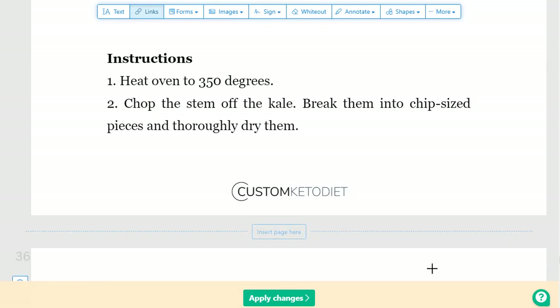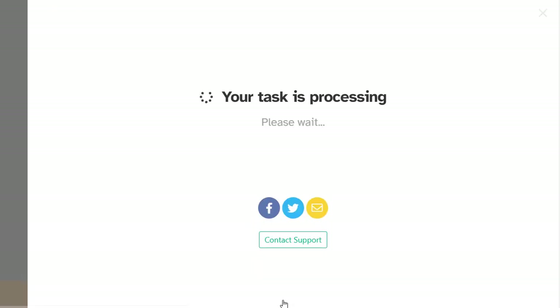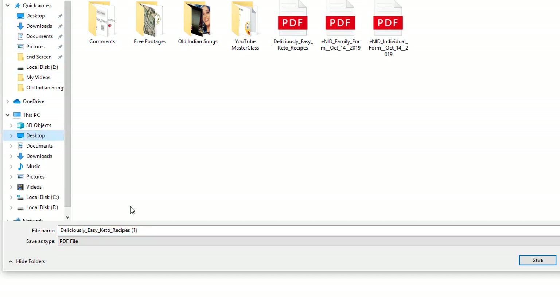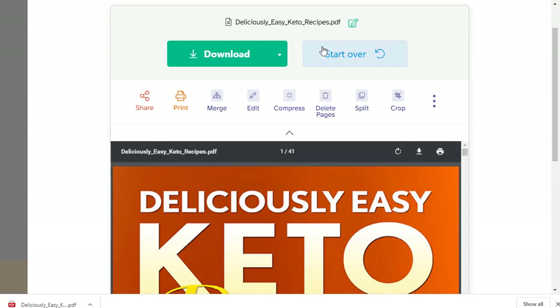Once you click on Apply Changes, your affiliate link will be added to the ebook. Then you can click on Download to save the updated PDF to your PC. This is our final ebook — it is a brilliant ebook, and here we can see the cover photo and all the content inside.